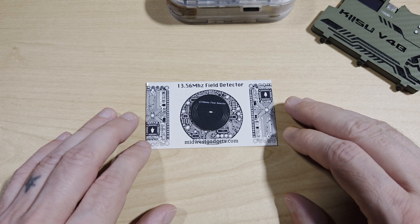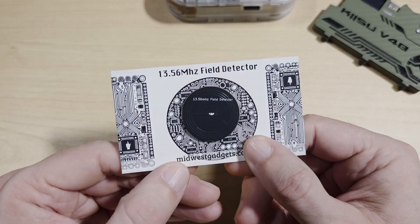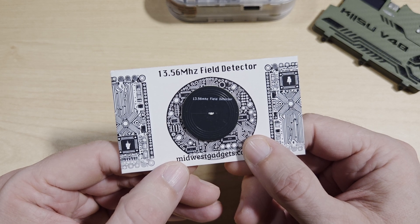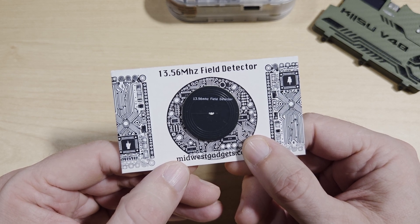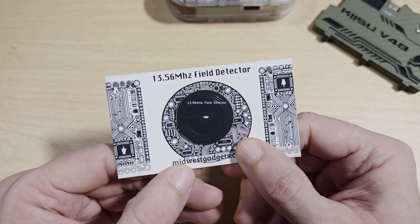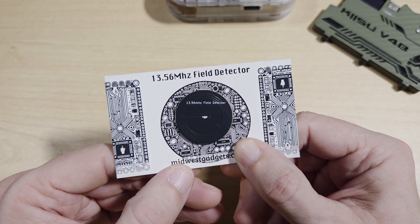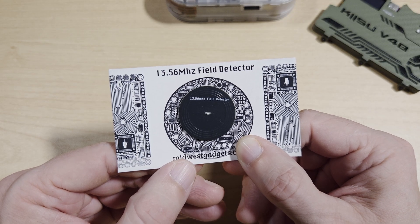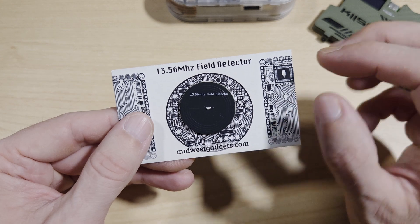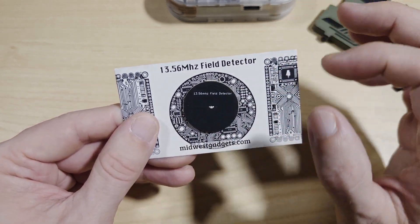Next up we're going to look at the 13.56 MHz field detector by Midwest Gadgets. It's a pocket-sized tool that lights up when it detects a 13.56 MHz field. It's perfect for locating reader hotspots, verifying antenna strength, and debugging Flipper Zero or Chameleon setups. It's simple, reliable, and great for fieldwork or quick lab tests. Just to point out, the scanner itself is just the little black disc — the card is just for presentation.